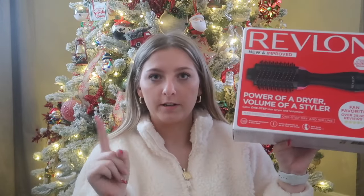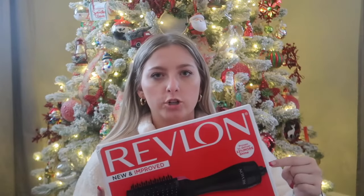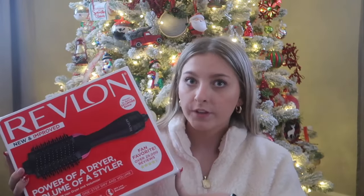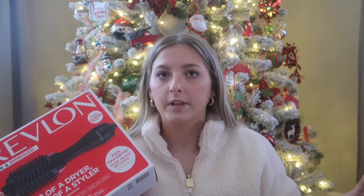Next I got the Revlon new and improved Power of a Dryer, Volume of a Styler — the Salon One-Step Hair Dryer and Volumizer. It's like the round brush hair styler. These are not actual hair dryers — you do not put these directly onto wet hair or it'll fry your hair. These are finishing tools, so blow dry your hair a little first until it's damp and then finish it off with this. I've never had one before and I've always wanted one.